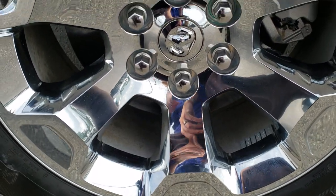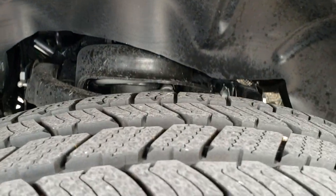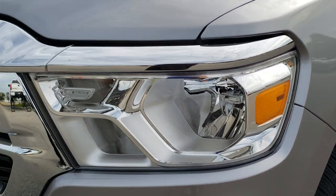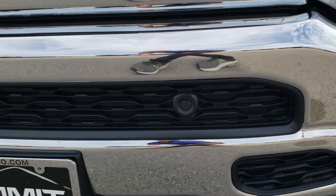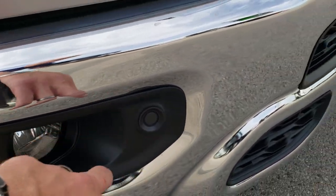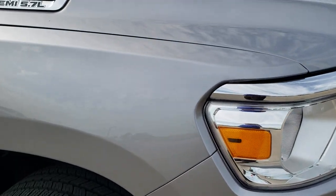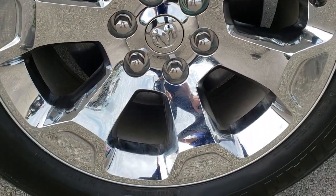It comes with the 20 inch factory alloy rims with chrome covers, Nexen Rodian 275/55 R20 tires with just about all the tread left. Didn't see any dents or dings on that front fender. Headlight lenses are nice and clear. It does have the front bumper parking sensors, cleverly hidden in the black there. Didn't see any dents or dings on that front bumper. Passenger side fender is in excellent shape, and the passenger side rim — no scuffs or scrapes on that.